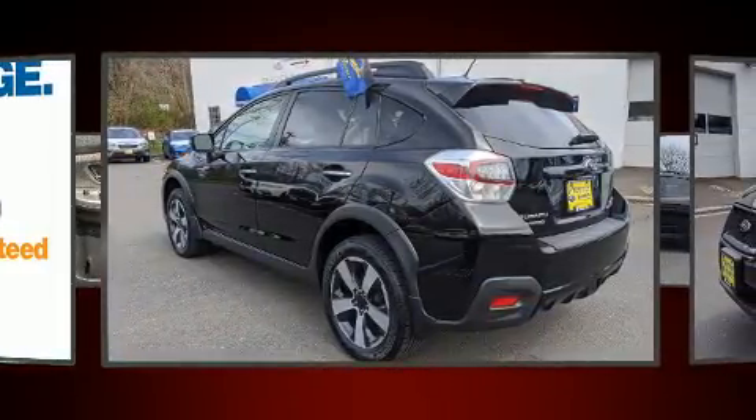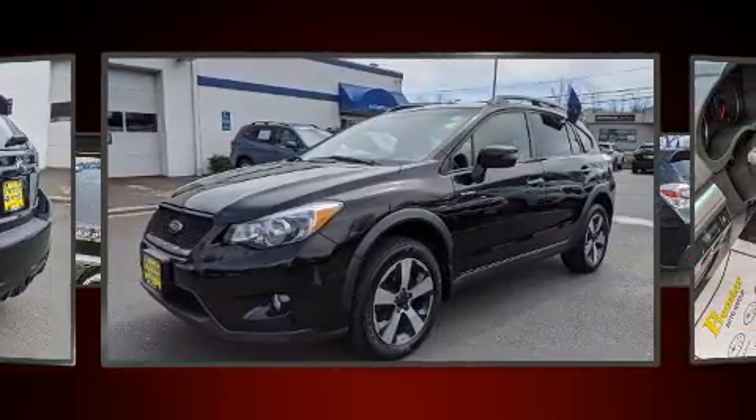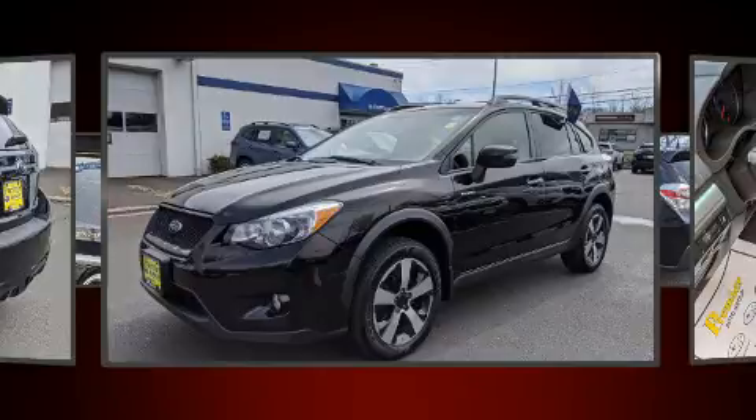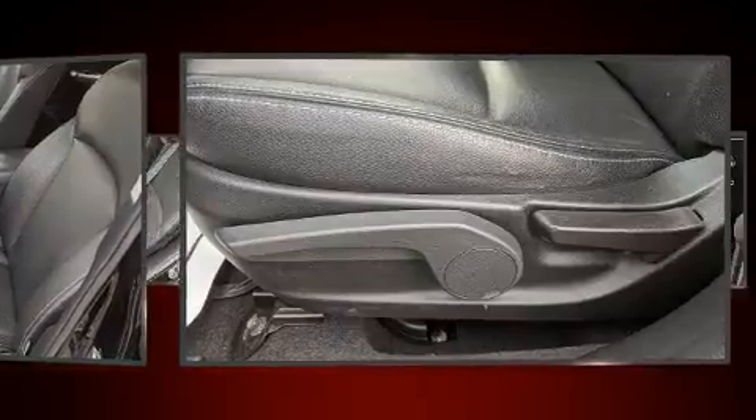Comfort and convenience were prioritized within, evidenced by amenities such as a rear window wiper, one-touch window functionality, adjustable headrests in all seating positions, remote keyless entry, and power windows.